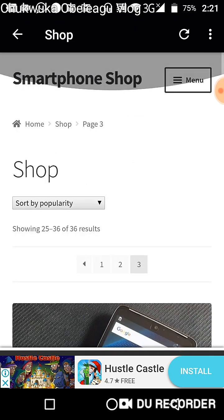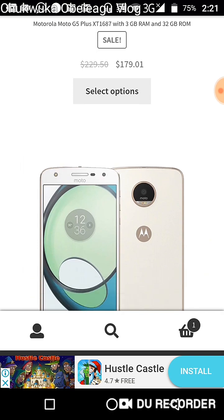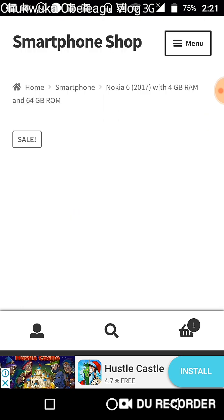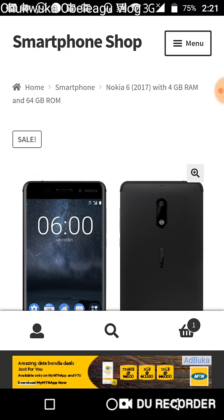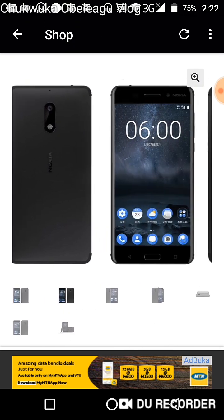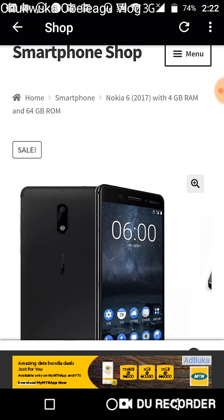Now you've seen all the phones listed. I want to show you something very important. Let's go to the Nokia 6 as an example — it applies to all the phones, but I'm using Nokia 6 because we all have a big history with Nokia. Most of us used Nokia when they were still running the Symbian operating system before Android came into play. As you can see from here, these are the different views of the phone.